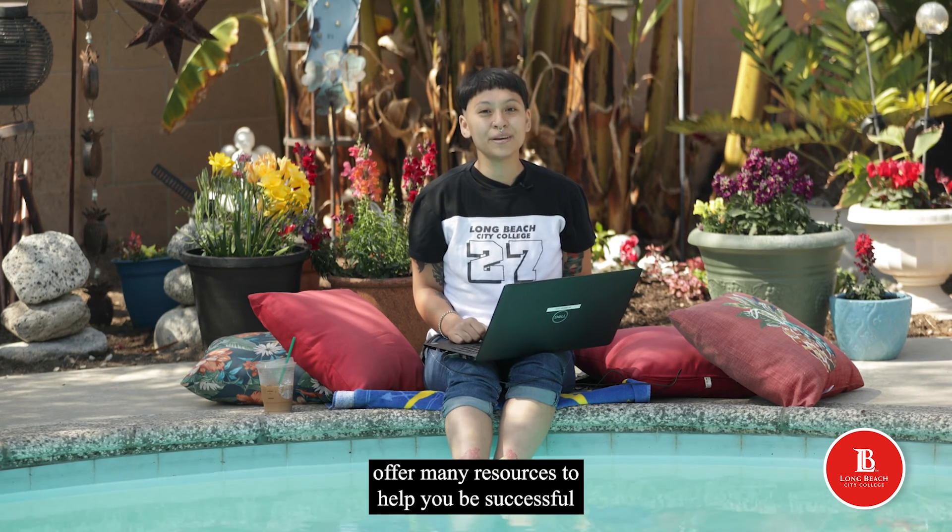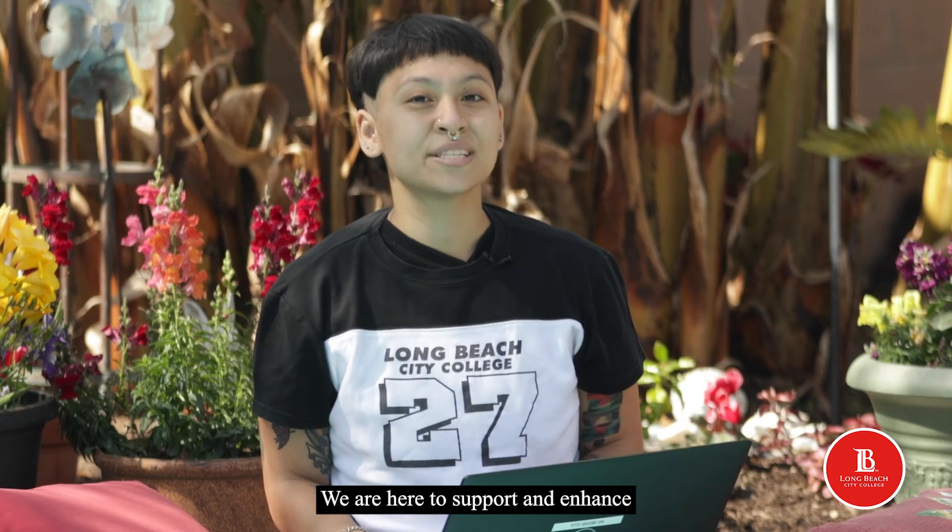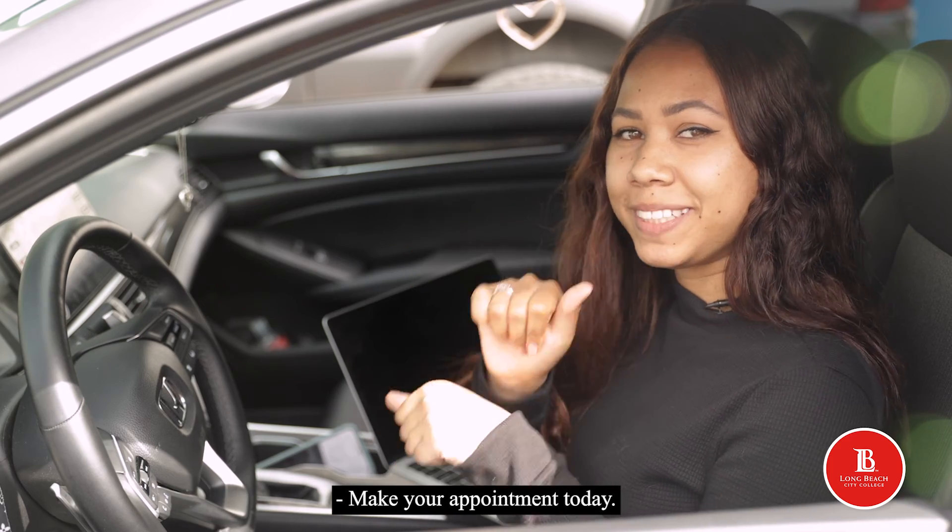Long Beach City College's success centers offer many resources to help you be successful in your courses while preparing for the future. We are here to support and enhance your academic performance. Make your appointment today.